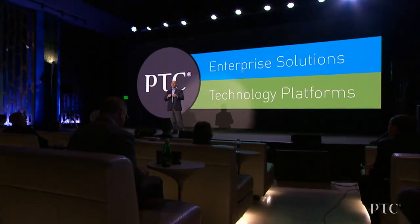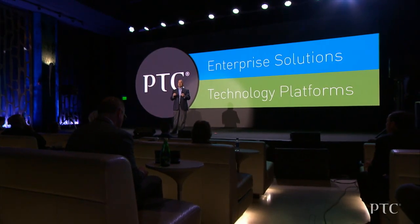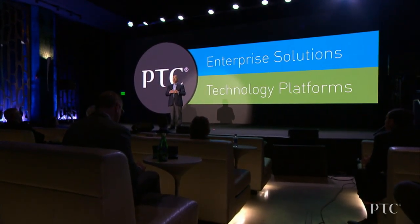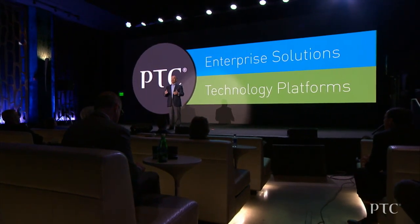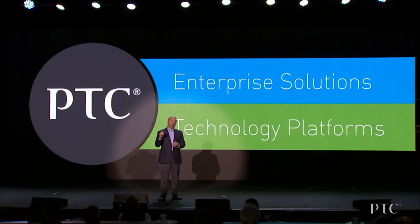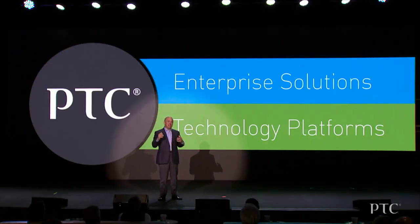At the same time, we're reconceiving our best-in-class enterprise solutions portfolio and delivering a new generation of state-of-the-art solutions that transform how companies create, operate, and service things for a smart, connected world. In addition, PTC is playing a key role as a catalyst to bring together the IoT ecosystem, and a great example of that is our partnership with ServiceMax.